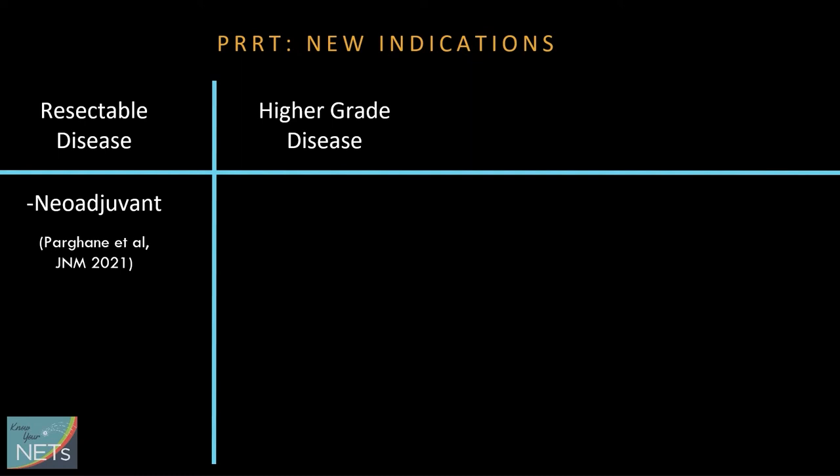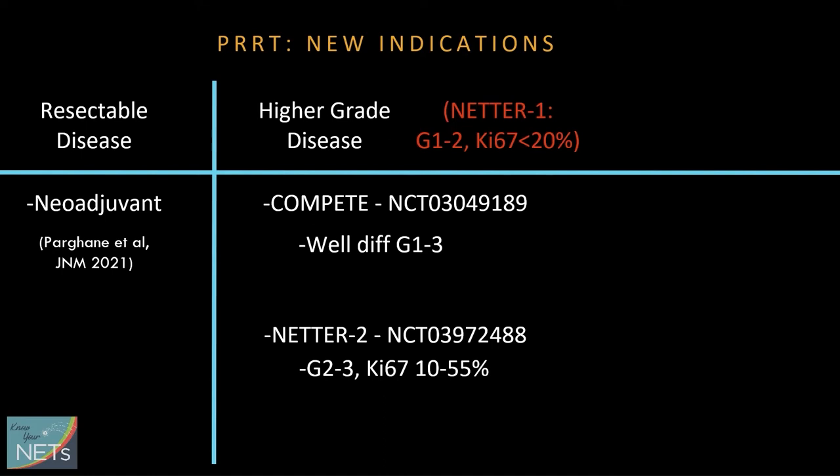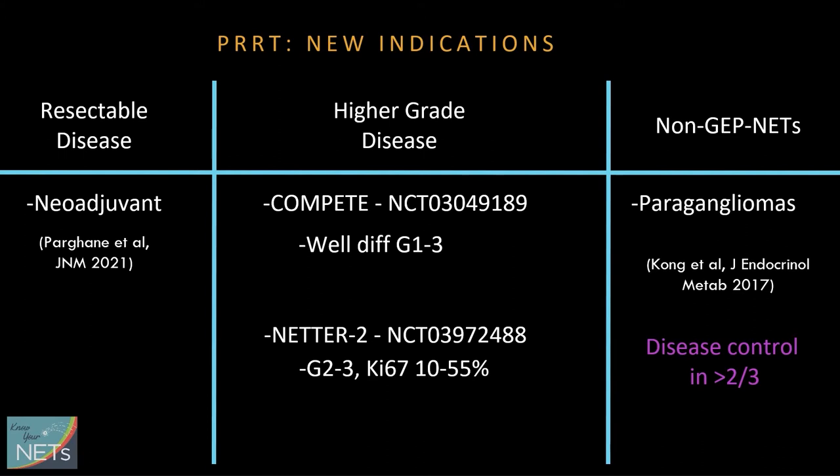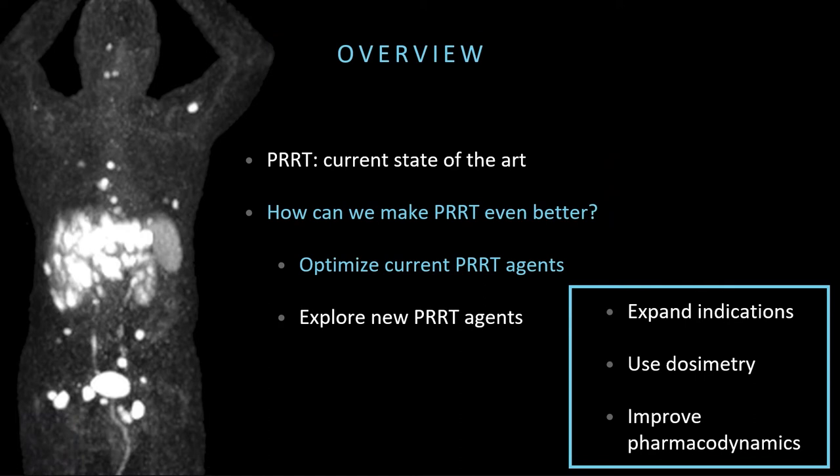PRRT is also being looked at in higher grade disease. The landmark NETTER-1 trial limited patients to only grade 1 or grade 2 NET and a KI-67 under 20%, but more recent studies are including grade 3 tumors and KI-67 up to 55%. Use is also expanding outside of gastroenteropancreatic neuroendocrine tumors to just about any disease that's avid on dotatate PET, including rare malignant paraganglioma — achieving disease control in about two-thirds of patients — and bronchial neuroendocrine tumors, with an open multi-center clinical trial in that space right now.